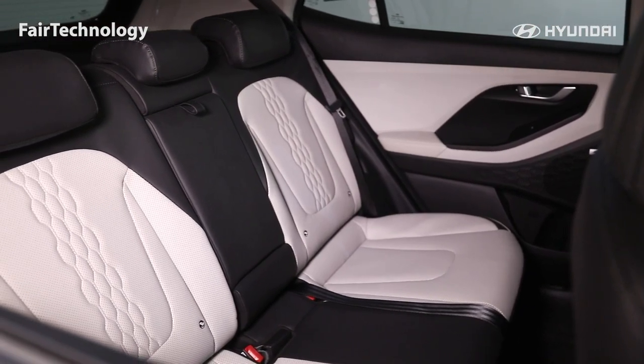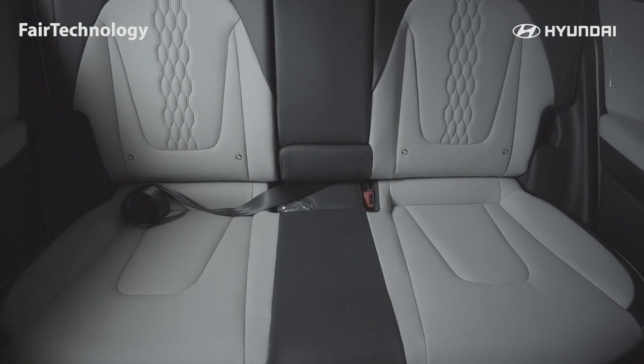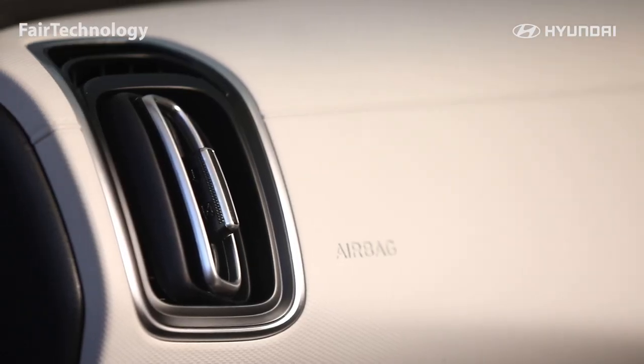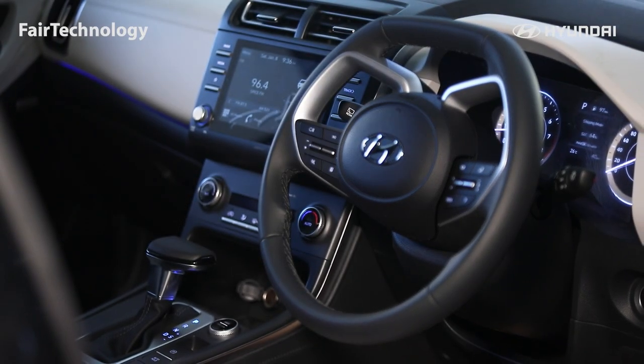There is a 60-40 split seating option. The 1.5-liter gasoline engine delivers 10-12 kilometers per liter in city and up to 80-10 kilometers on highway. There is a soft touch leather option, available in black and beige color options. The air conditioning is automatic single-zone.